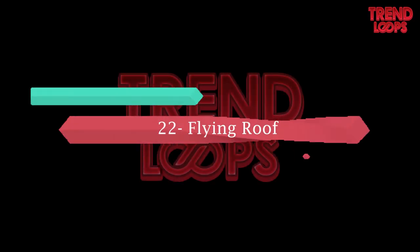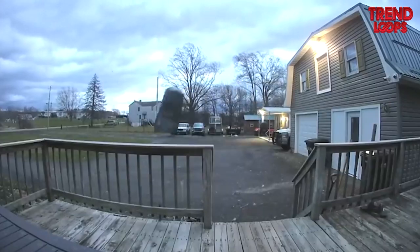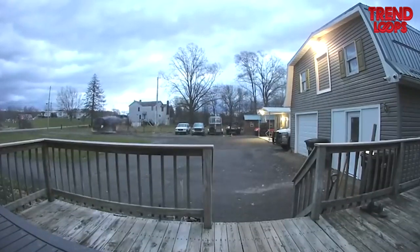Number 22: Flying roof. Fierce winds and storms can be deadly. They can take anything with them, just as we can see in the footage how a roof is blown away by the wind.